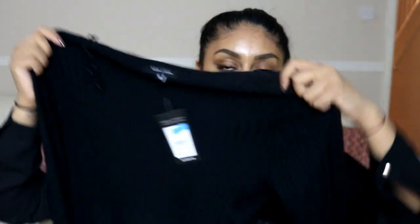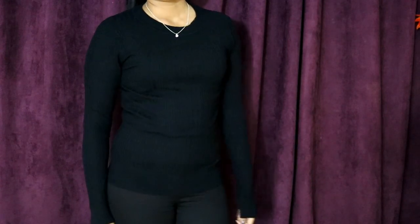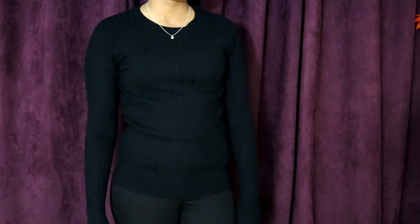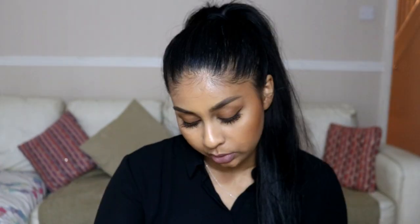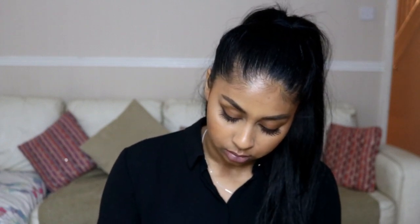I also picked up this plain black long sleeve jumper. It fits really nicely and feels really good quality. There was a discount on this so I just picked it up — I needed a plain black long sleeve jumper and it was on offer for $13.49 with 20% off.